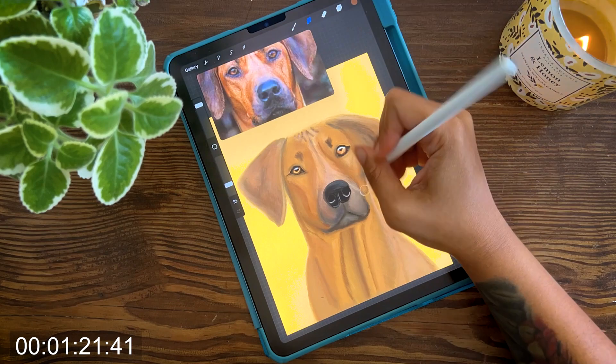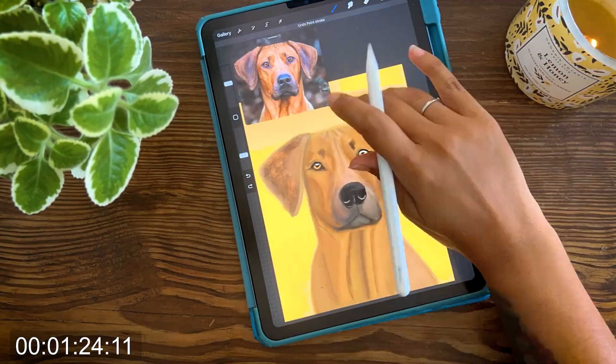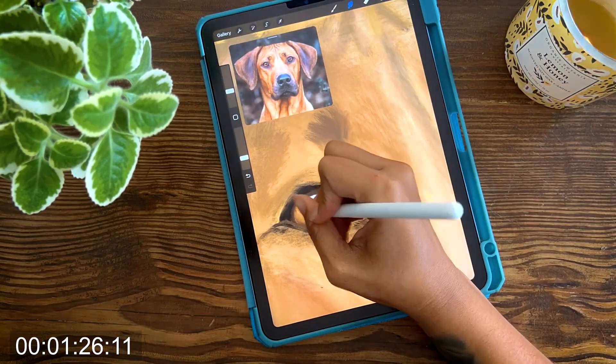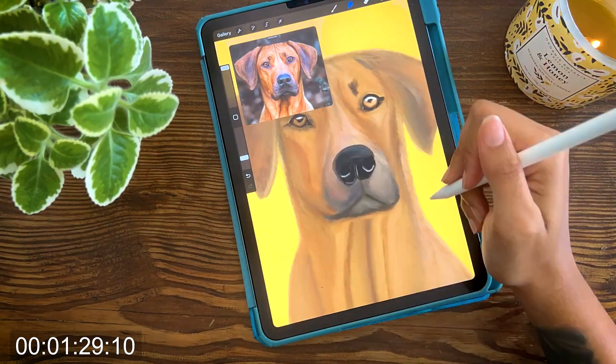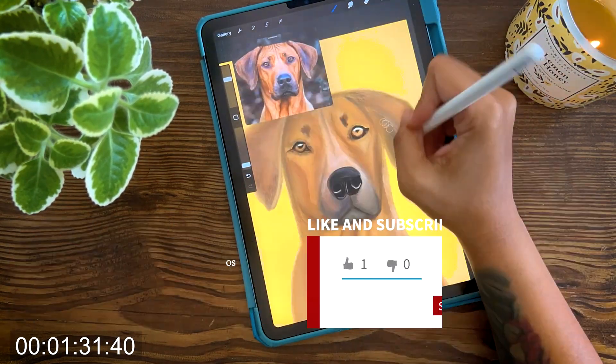Ridgebacks can be independent thinkers and may exhibit a stubborn streak at times. They are intelligent dogs, but they can have somewhat of an aloof nature, which means they may not always be as eager to please as some other breeds. Consistent and patient training methods that focus on positive reinforcement are crucial for successful ownership.